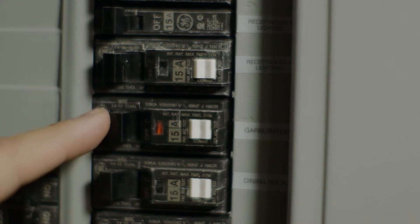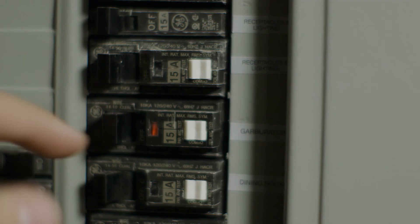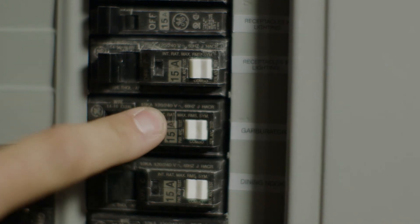If you notice that one of them is halfway between the on and the off position, that means that breaker has tripped — it's done its job and interrupted the power to that circuit. So you'll want to check that circuit, make sure there's nothing faulty plugged into that line, and then you'll be able to get the power back by turning the breaker all the way off and then all the way back on again.